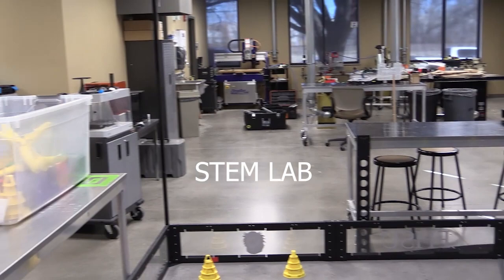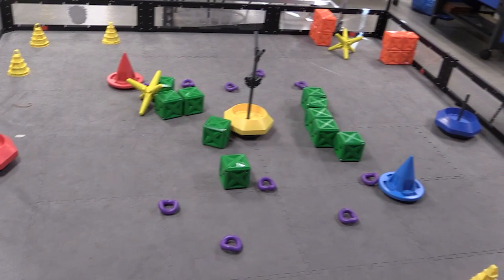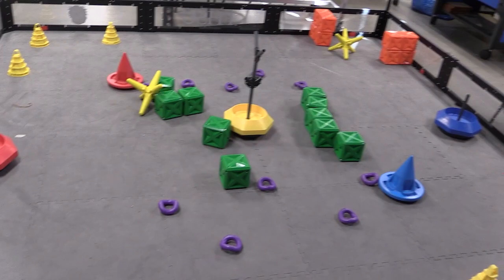They offer many informative courses such as computer-aided drafting, and STEM classes for your first hands-on experience as a new student with technologies such as 3D printing, laser engraving, and robot building.